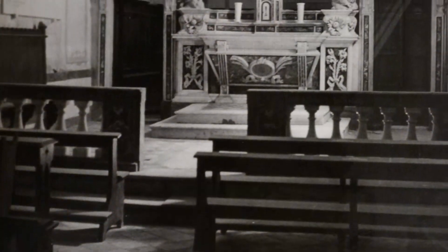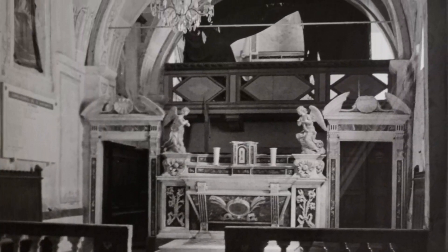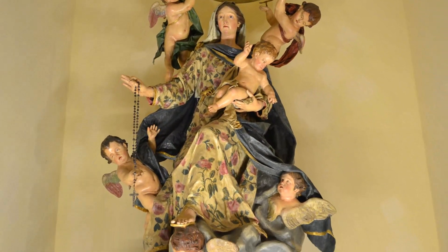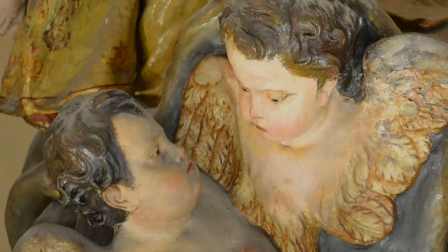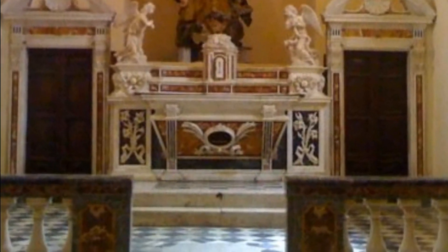Durante i lavori di recupero del secondo dopoguerra, venne inoltre demolita la cantoria che si trovava al di sopra dell'altare maggiore, come possibile vedere in questa antica immagine. Al suo posto venne creata una vasta nicchia all'interno della quale venne posta la pregevole statua in legno e cartapesta della Madonna del Rosario, opera del 1739 del maestro Antonio Cibei, primo direttore dell'Accademia di Belle Arti di Carrara e canonico primicerio della Collegiata del Duomo. Al centro del pavimento del presbiterio della Compagnia Grande è posta la pietra sepolcrale dello stesso canonico Giovanni Antonio Cibei, qui inumato, che morì il 7 settembre 1784 all'età di 78 anni.